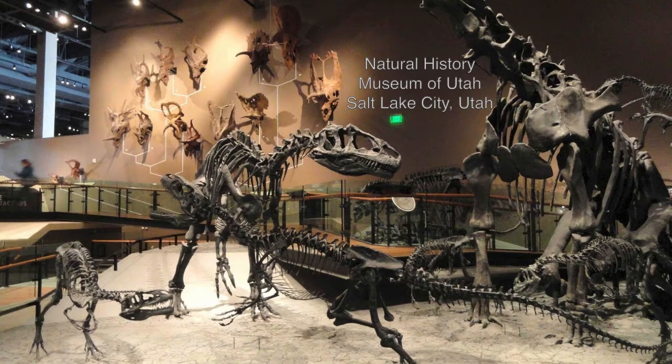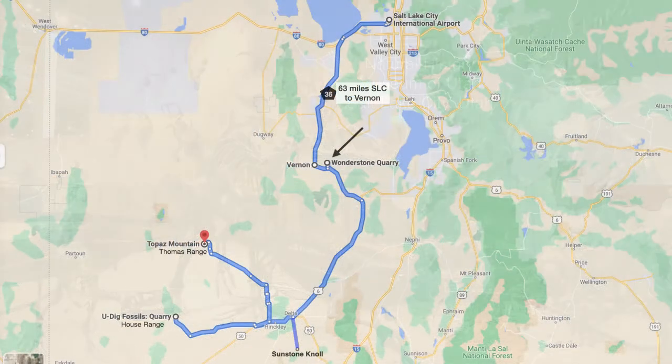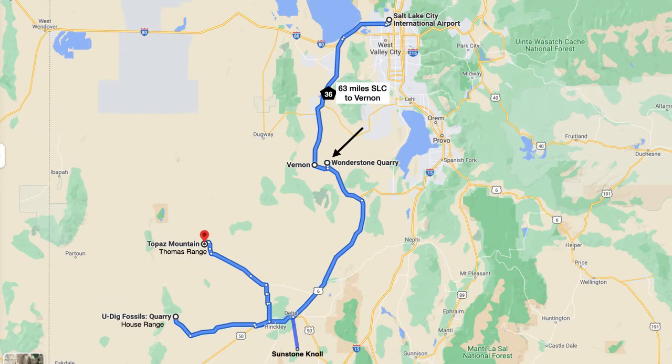After our visit to the Natural History Museum of Utah in Salt Lake City with its very impressive dinosaur exhibits, we will head south on Highway 36 to the town of Delta, Utah. About halfway to Delta from Salt Lake City, we will be stopping at the Wonderstone Quarry near Vernon, Utah to collect some Vernon Hills Wonderstone, so we leave Salt Lake City and head south on Highway 36 for about 63 miles.